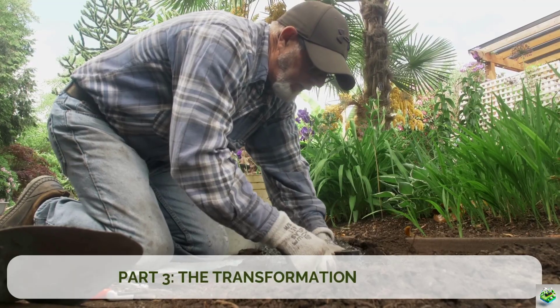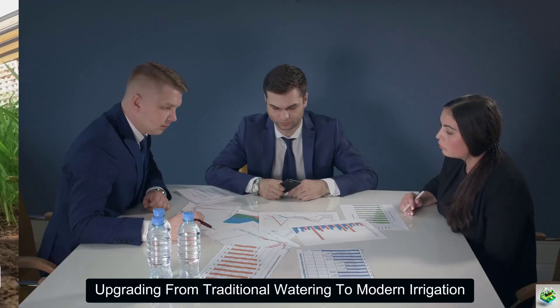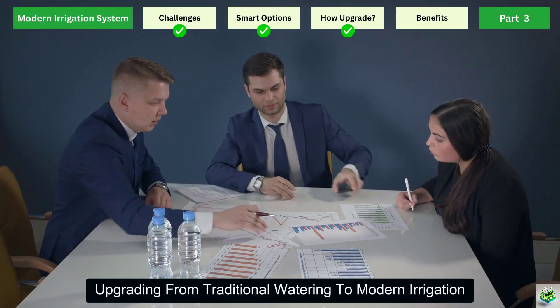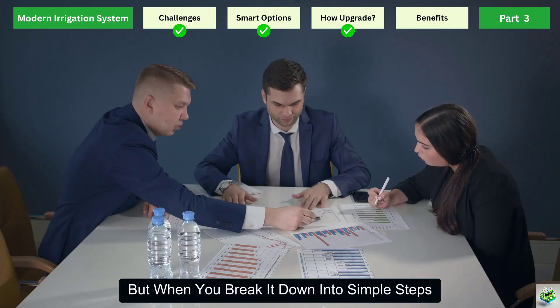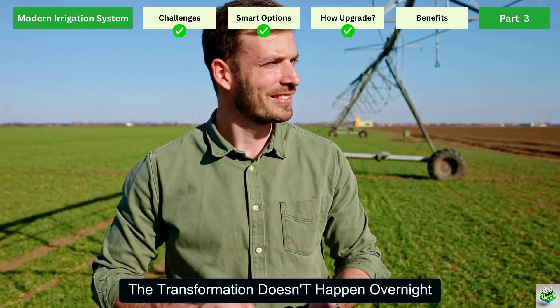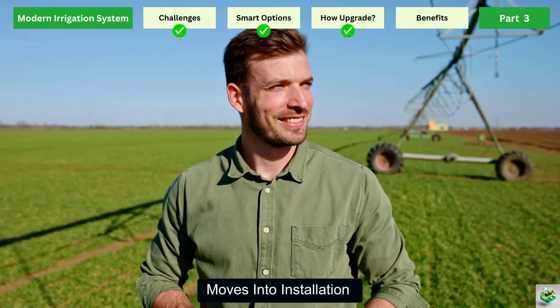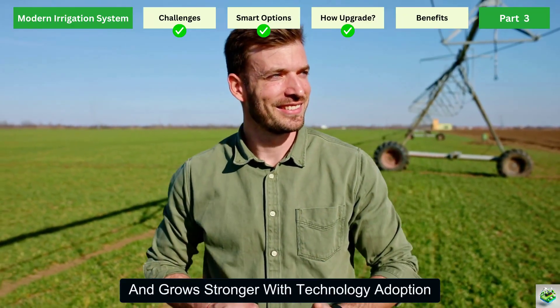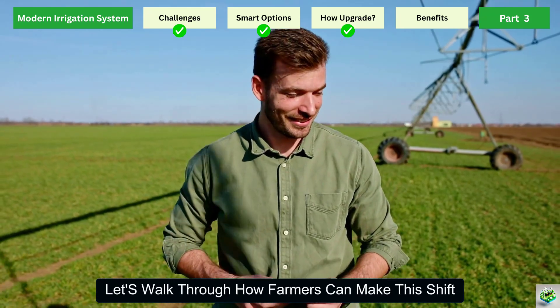Part 3: The Transformation Process. Upgrading from traditional watering to modern irrigation might sound like a big leap, but when you break it down into simple steps, the process becomes clear and achievable. The transformation doesn't happen overnight — it's a journey that starts with planning, moves into installation, and grows stronger with technology adoption. Let's walk through how farmers can make this shift.